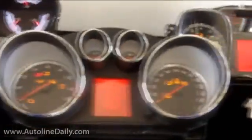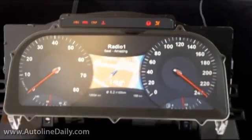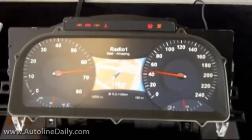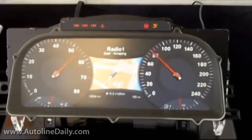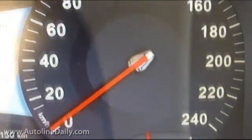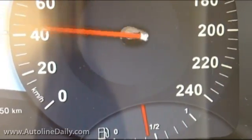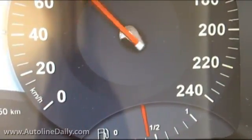Continental is also a major supplier of instrument clusters, with OEMs ranging from Mercedes-Benz to Hyundai among its customers. The company is working on digital gauges that can be programmed to show any kind of information that automakers or drivers want. In a conversation with one of the company's engineers, we learned about a big challenge in developing this prototype: getting the gauges to sweep across the screen smoothly. She said it took a lot of work to get that right, as did the small reflective chrome accents at the base of the needles.